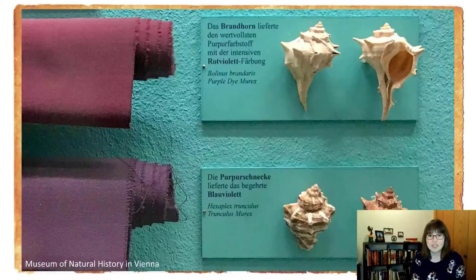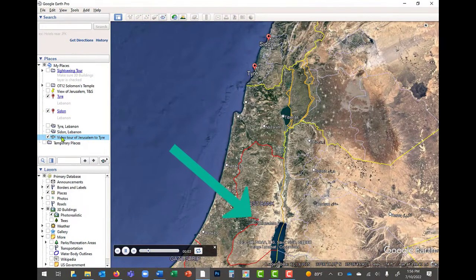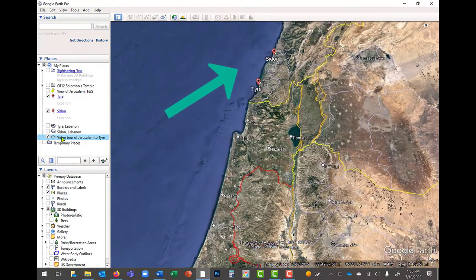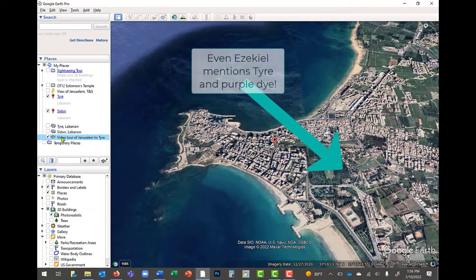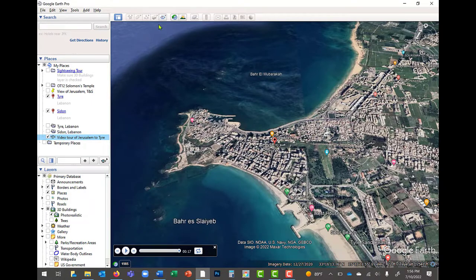It's from snails, and somebody had to go in the water and pick up each snail. These snails were usually found in the Mediterranean. We're looking at a zoomed-in view of Jerusalem here in the modern country of Israel, but if you go north on the coast to modern-day Lebanon, you'll see the cities of Tyre and Sidon. Zooming into Tyre, we can see the old city center. Tyre and Sidon both had a huge industry for dyeing fabric, including making this color purple.